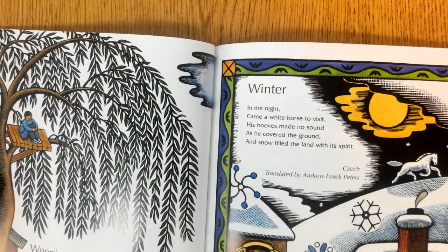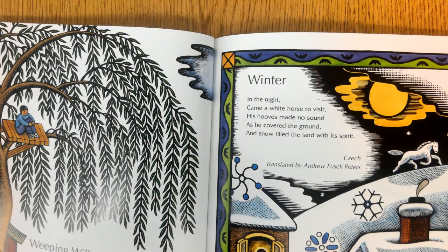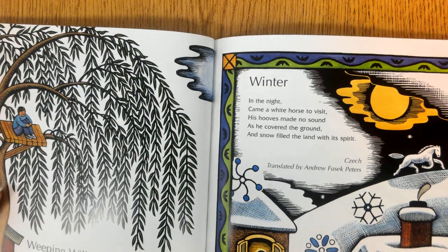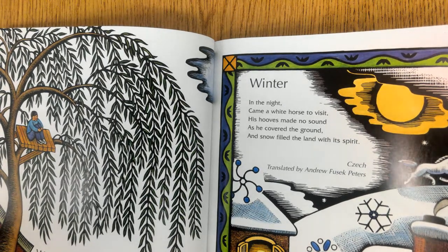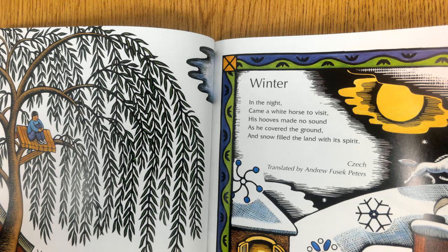Weeping Willow. My garden willow is like a frozen hill of green waves when the wind is still, but when it blows, the waves unfreeze and make a waterfall of leaves. Winter — in the night came a white horse to visit; his hooves made no sound as he covered the ground, and snow filled the land with its spirit.